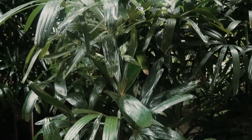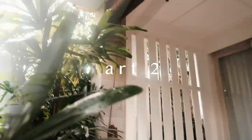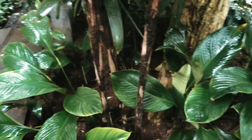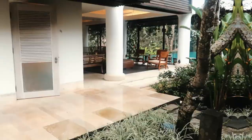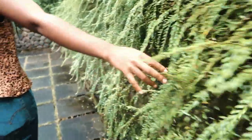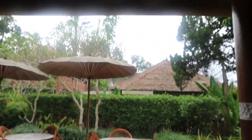Next morning here in Bali. Do you have the key? Yeah. Would you say the breakfast is phenomenal? We're going to order some more food and they have all these fruits. This is so good. And a great view.